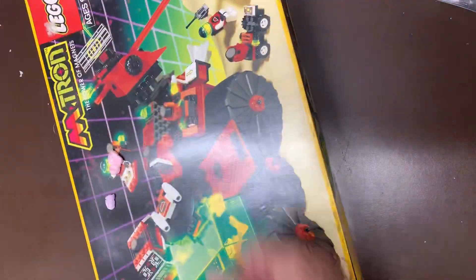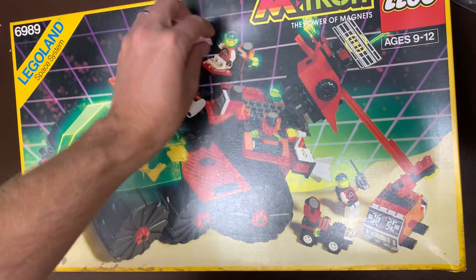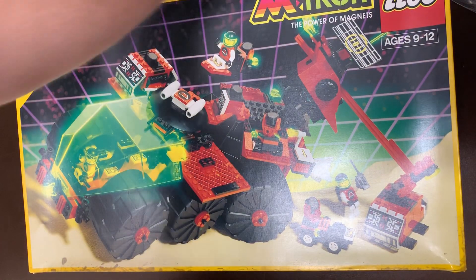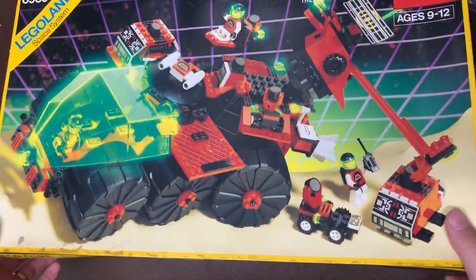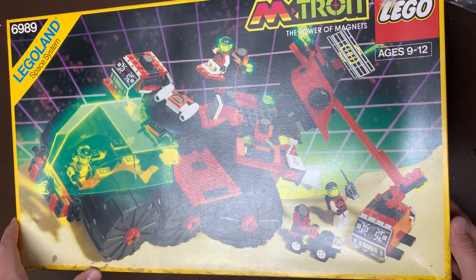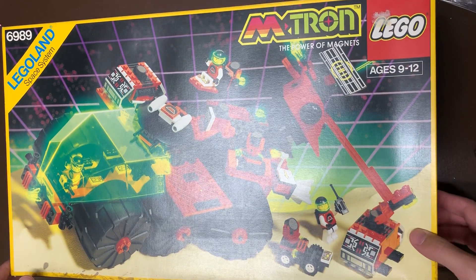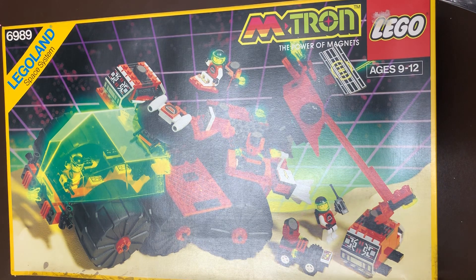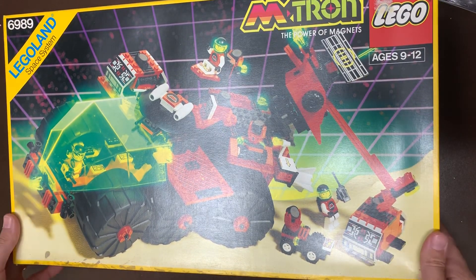This one was one that we never got and always wanted. My brother especially — this was like his dream set. Mine was always the Ice Planet Deep Freeze Defender, I always wanted that one. This was his kind of best set, or one of the castle sets. Super excited — we have five of the, I want to say there's like seven Emtron sets, so we'll have five of them just with this one collection. Which is totally awesome. I can't wait to build all of these because I haven't built any Emtron before.